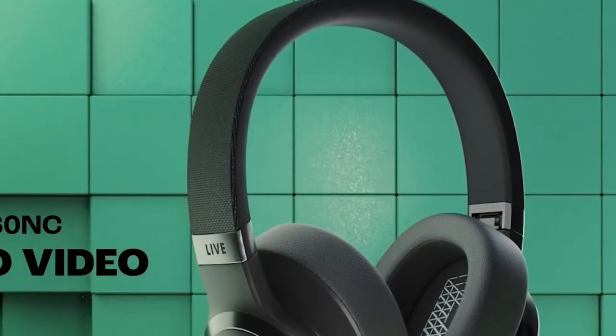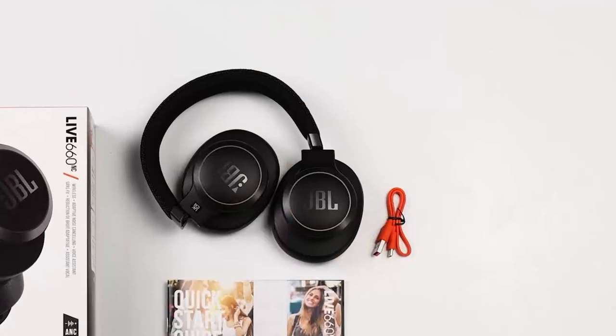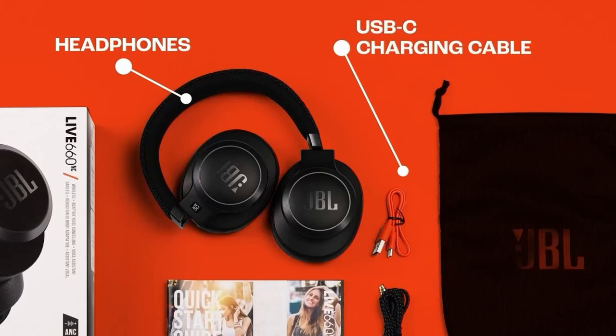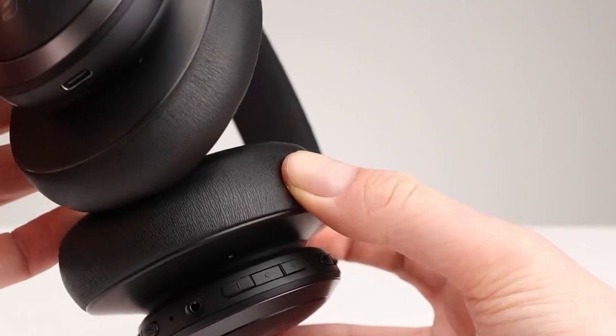The JBL Live 660NC wireless headphones offer a powerful and immersive listening experience. With their 40mm drivers and renowned JBL pure bass sound, these headphones deliver rich, punchy bass and clear mid-tones. The adaptive noise-canceling feature effectively blocks out unwanted noise, ensuring a distraction-free environment for work, study, or relaxation.